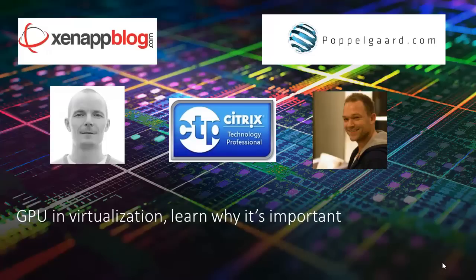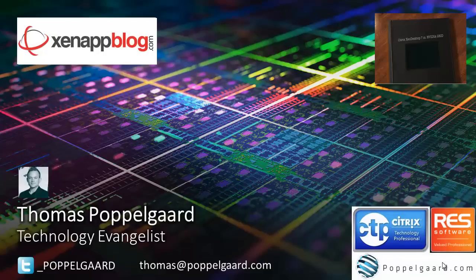My name is Thomas Poppelgaard — I call myself a technology evangelist. I have my own independent company at poppelgaard.com where you can read all about graphic workloads. Last year I became independent and now globally help clients with remote graphics solutions within Citrix, VDI, Microsoft, and the HPC space. I was awarded Citrix Technology Professional by Citrix last year, and also the RES Software Value Professional — two very nice awards for the work we do.